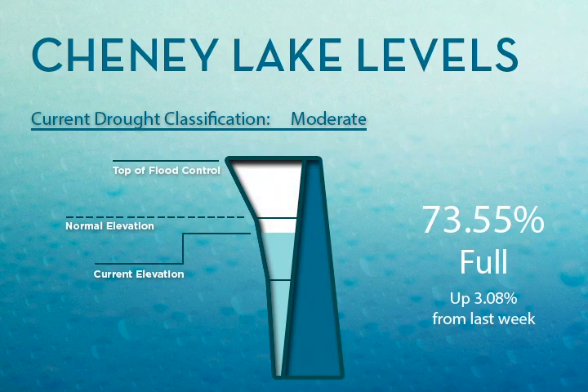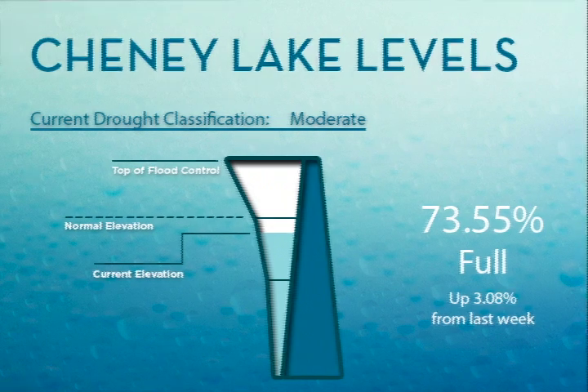Let's take a look at how we're doing out at Cheney Lake and our current drought classification. It's important to note that the drought classification is published on Thursday, so this is not reflective of the rains we got this weekend. The current classification for the Cheney Lake area is that we're in a moderate drought. As of Monday morning, Cheney Lake is 73.55% full. This is still less than the normal 90 to 95% full that we sometimes are at this time of year. However, we've gotten 6.3 inches of rain since July 20th and have more forecasted this week, so we'll see what happens with Cheney over the next few days.